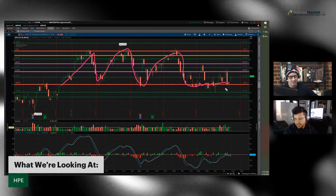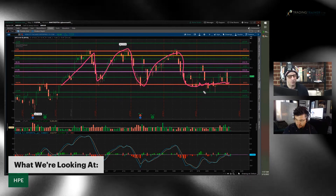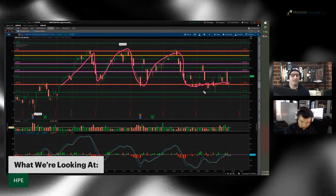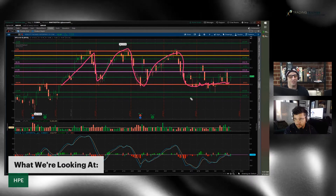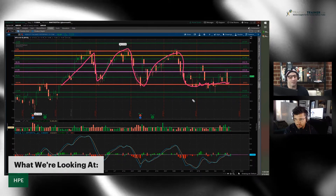I've actually been trading Hewlett-Packard Enterprises for like the last 20 years, and I'm still in it. I've already purchased my long position and I'm just waiting for that opportunity. When I say long position, it means that I've purchased — in this case — some stock.